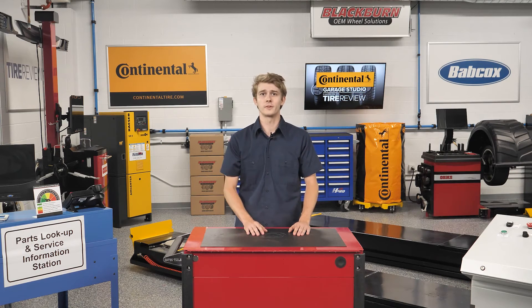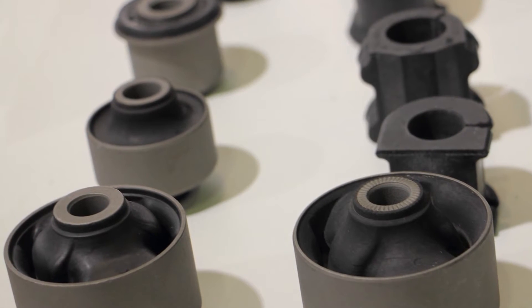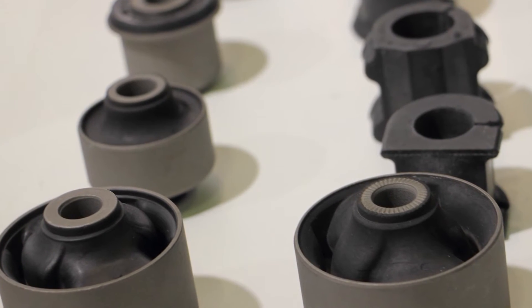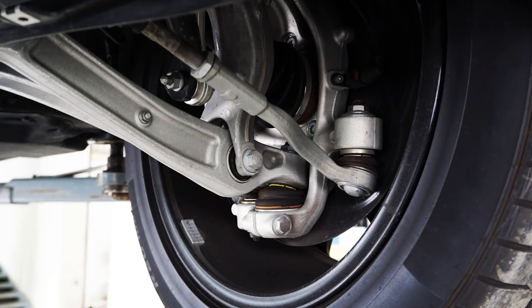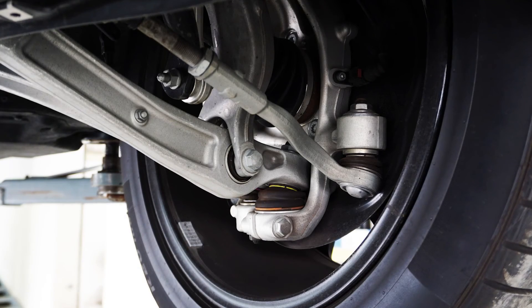Lastly, suspension issues may originate from bushings that may just be slightly stiff. The customer may hear a knocking noise that occurs when the suspension moves or the vehicle changes direction. We suggest inspecting the bushings for separation of the metal and rubber and looking at the rubber for cracks when diagnosing.